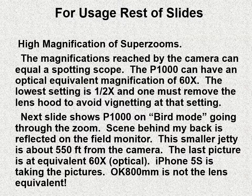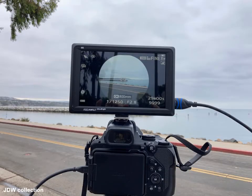If you're going down to lower magnification, you need to remove the lens hood. I have a lens hood on the camera to protect it, and I also have a UV filter in the front to protect the lens. What I'm going to do now is show you some pictures of the P1000 in action. It's on bird mode, and I'm taking pictures of the camera with my iPhone. I'm seeing a lot of reflection off of the glass surfaces, and I'm taking pictures of birds on a small jetty in Dana Point Harbor, about 550 feet from the camera — I measured that on Google Maps. The last picture is going to be the equivalent of about 60 power. You'll see OK800 on the pictures — that's not the lens equivalent, that's part of the setup for bird mode.